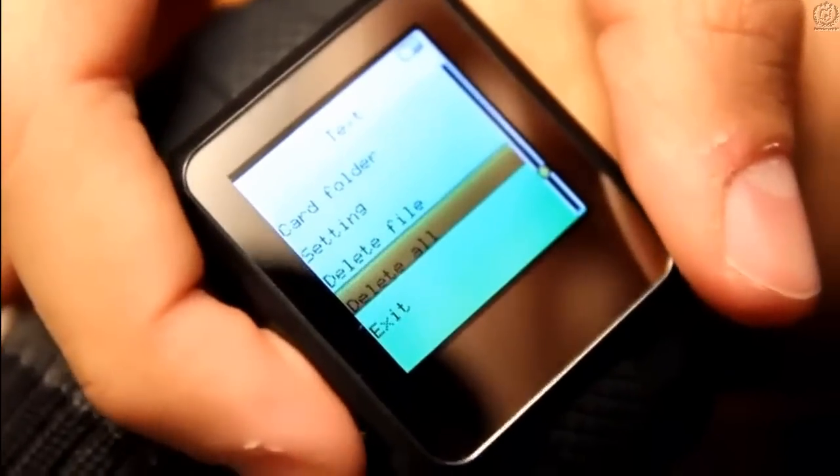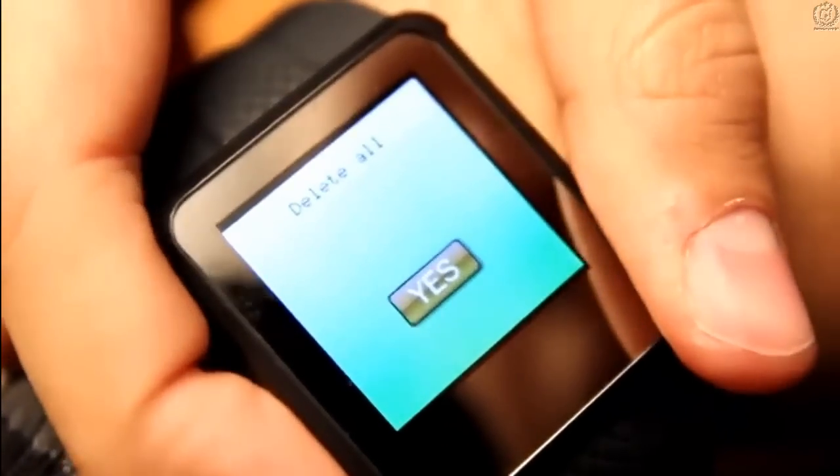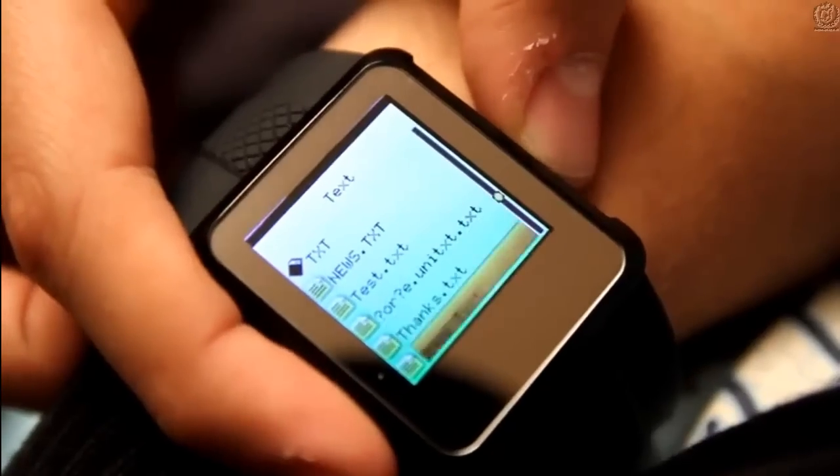You can even erase all files on the watch in a blink of an eye with the delete all function and feel safe. You can also organize your study in chapters and folders for easy and faster navigation.